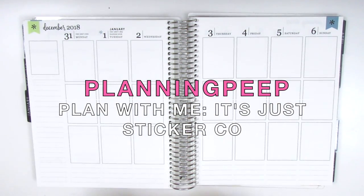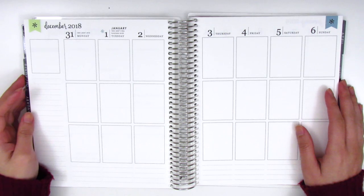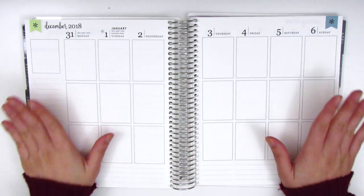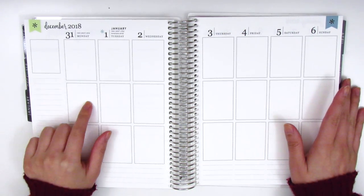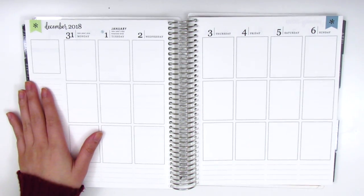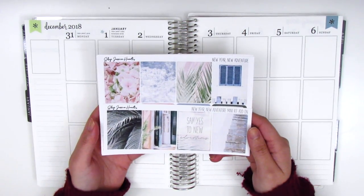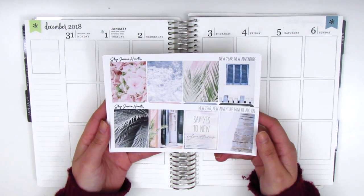Hi everyone! This is Sheri from Planning Peep and welcome back to my channel. Today I have a plan with me for you guys - it's my New Year's spread. It spans from December 31st through January 6th and for this week I have my New Year's kit from Shop Jessica Hearts.